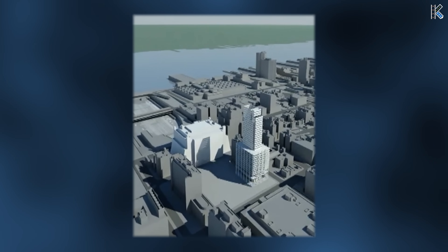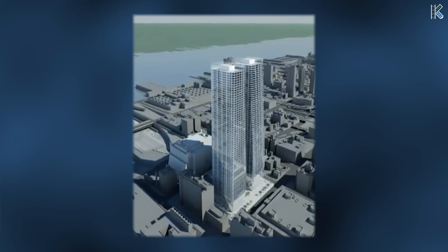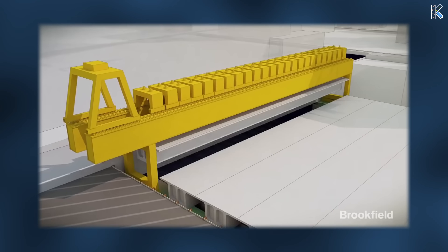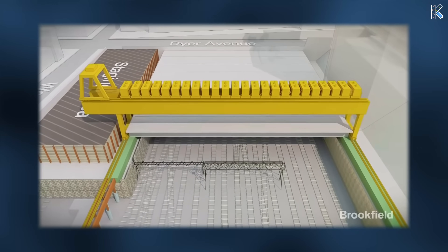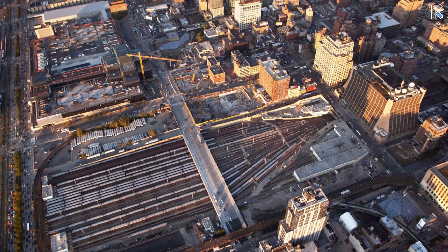After watching this video, one thing to walk away with is an appreciation for the incredible engineering prowess poured into these massive infrastructure and building endeavors. Thousands of hours of design, simulation, and more are inputted before any construction can proceed — all in an effort to help revitalize an area that once looked very different to now look like this.